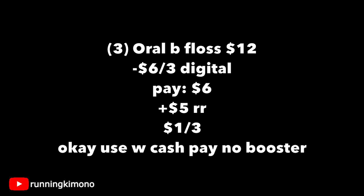If you're doing this deal without a booster — like spend $20, get back $5 — you can use Walgreens cash to pay down the balance, just to note that.